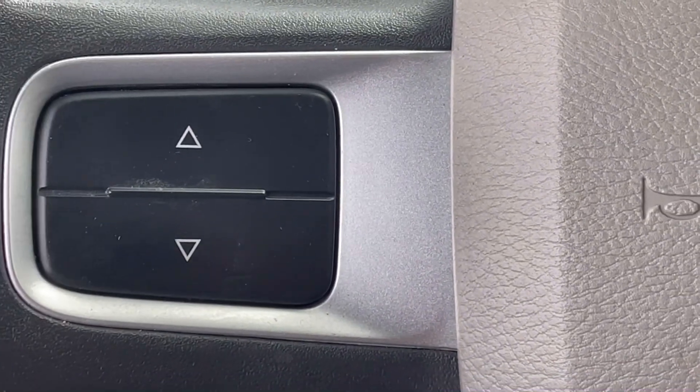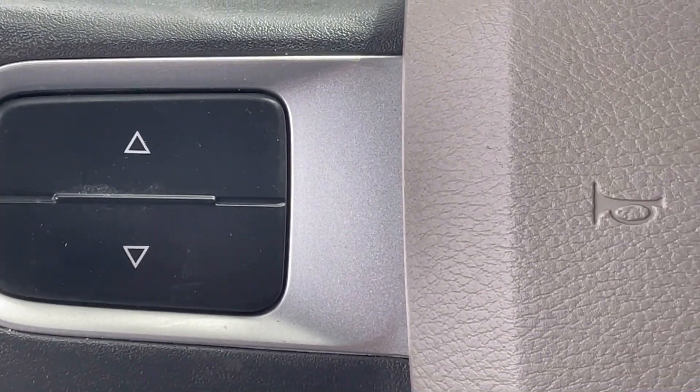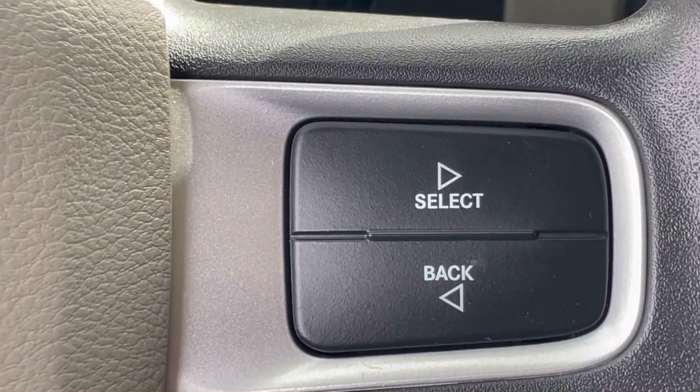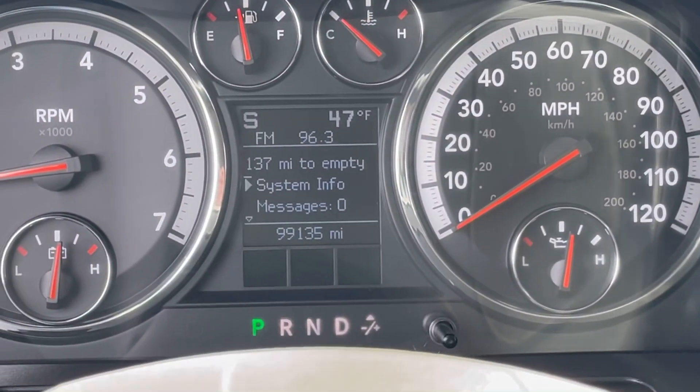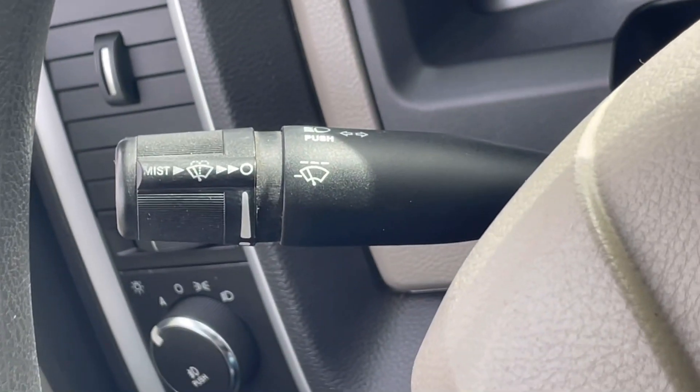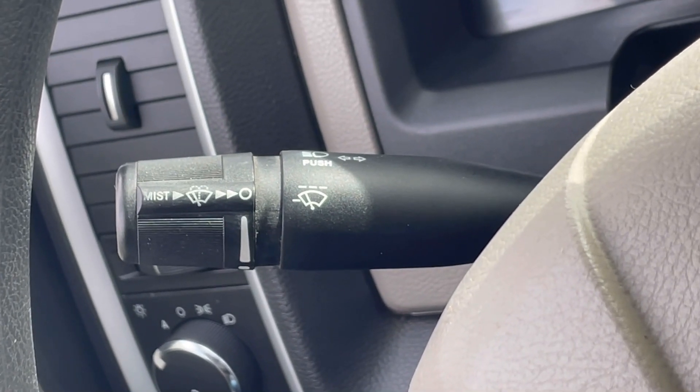On the steering wheel itself, on the left-hand side, are controls — both on the left and the right — to go through and change up the info center that's in the middle right there between your clusters. That's going to help with telling you your fuel economy, your tripometers, and different things like that.